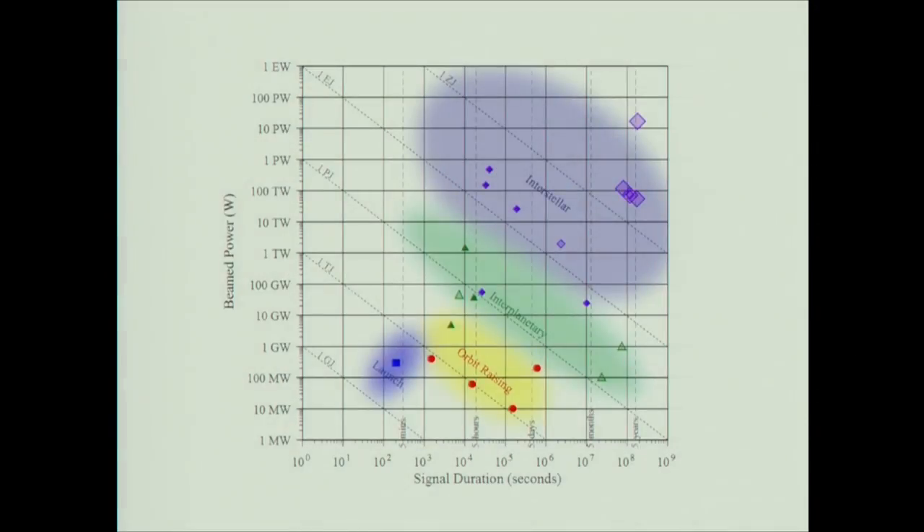My son and I have looked at all of the quantified directed energy propulsion papers of the last several decades. The parameter space shows power on the vertical axis and duration on the horizontal axis. The domains shown represent various types of missions: launching into orbit from a surface, orbit raising, interplanetary, and interstellar. The triangles and dots refer to various mission concepts from the literature that we have quantified. Diagonal lines of constant energy show that you generally go up in energy as you pursue more ambitious missions.